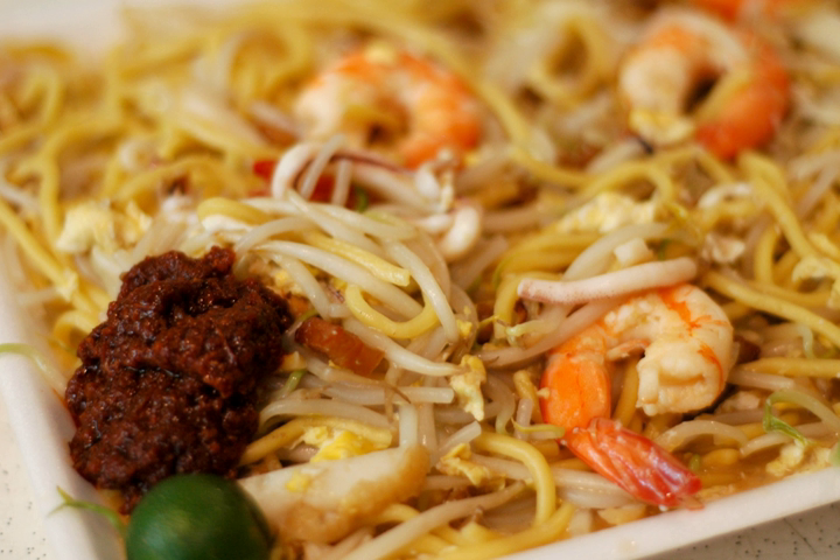Hokkien Mee is a dish in Malaysian and Singaporean cuisine that has its origins in the cuisine of China's Fujian province. In its most common form, the dish consists of egg noodles and rice noodles stir-fried with egg, slices of pork, prawns and squid, and served and garnished with vegetables, small pieces of lard, sambal sauce and lime.